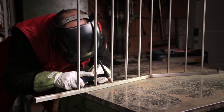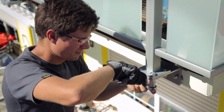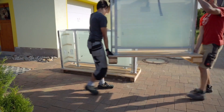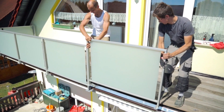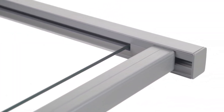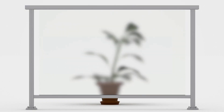Whether for homes, public spaces, or commercial buildings, they provide a balance of safety and style, making them a versatile choice. Popular in countries like Germany and Switzerland, these railings have gained recognition for their innovative combination of form and function, meeting strict safety standards while maintaining a modern, open appearance.